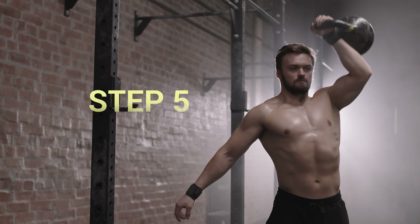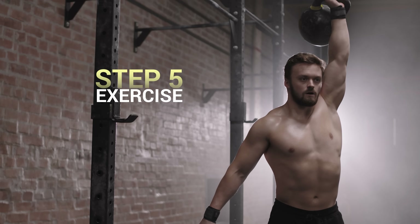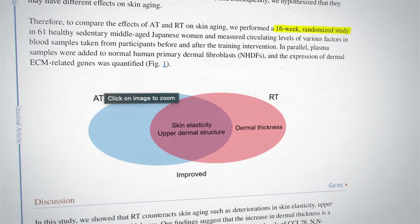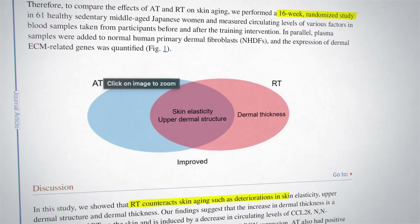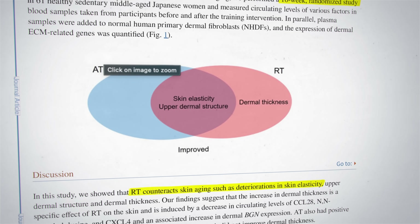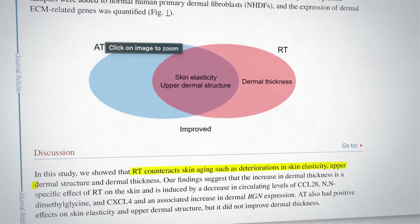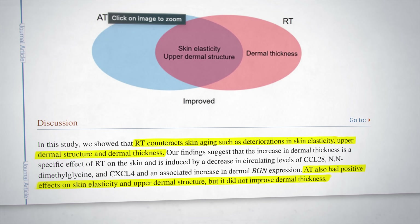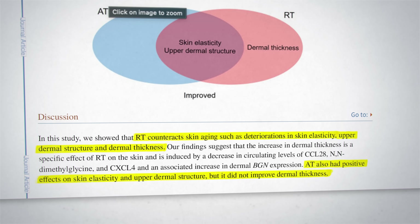The fifth step is exercise. A really interesting paper from June last year looked at resistance training and its effects on skin aging. It was a 16-week randomized controlled trial, and it found that resistance exercise counteracts skin aging, such as deterioration in skin elasticity, upper dermal structure, and dermal thickness. Aerobic training also had positive effects on skin elasticity, but it did not improve dermal thickness, emphasizing the point that in addition to aerobic exercise, we need to do resistance exercise and lift weights.